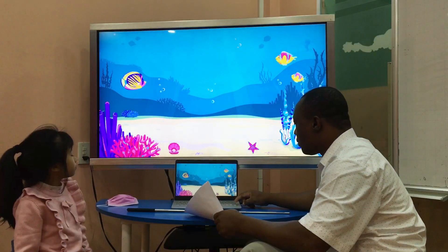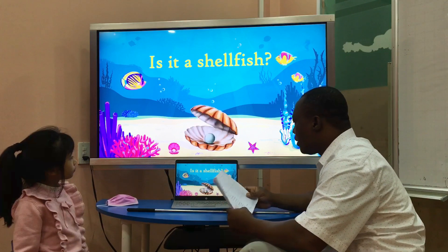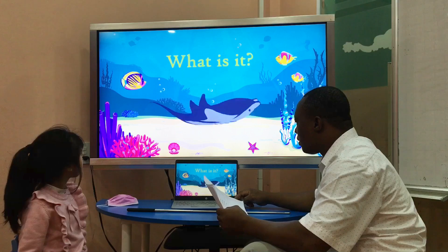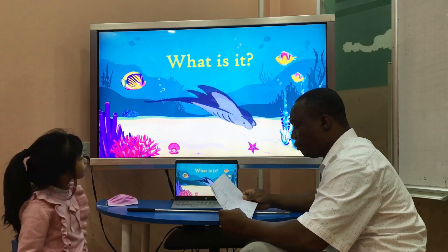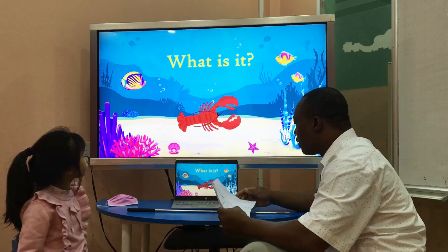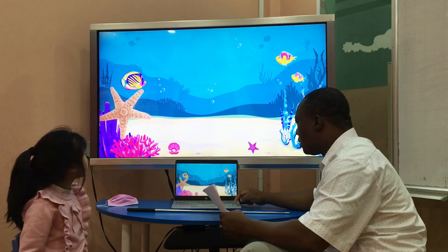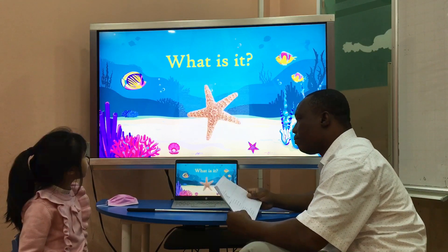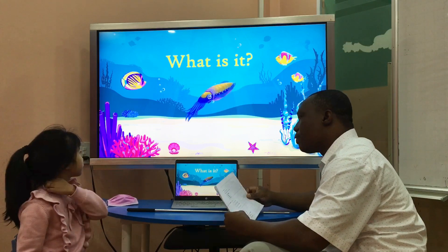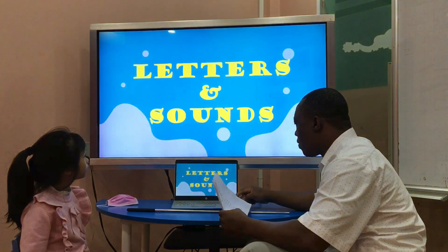Now, I said starfishes. Okay. Now, what is it? Is it a shellfish? Yes, it is. Good. What is it? Is it a lion? Good. What is it? Is it a lobster? What is it? Is it a lobster? What is it? Is it a squid? What is it? Very good.